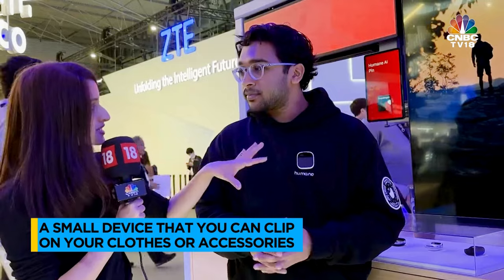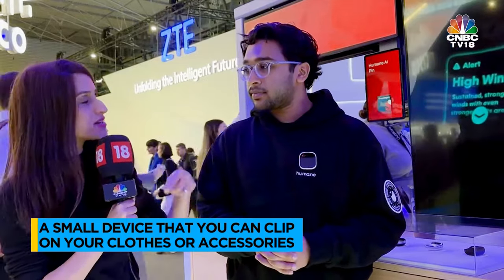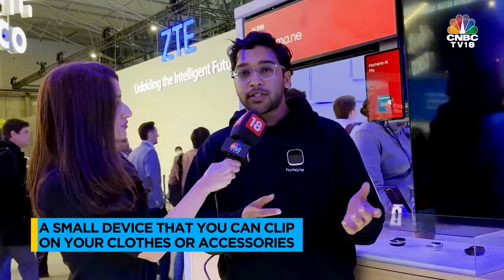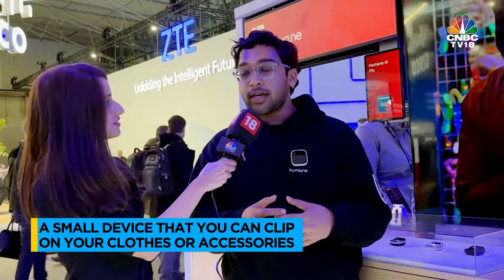But does this work standalone or do you need a smartphone with apps on it? It is a standalone device. So when you purchase the AI pin, you're also purchasing a phone line with us. So you get unlimited data, calls, and SMS. And because of that, you're always connected to the internet.